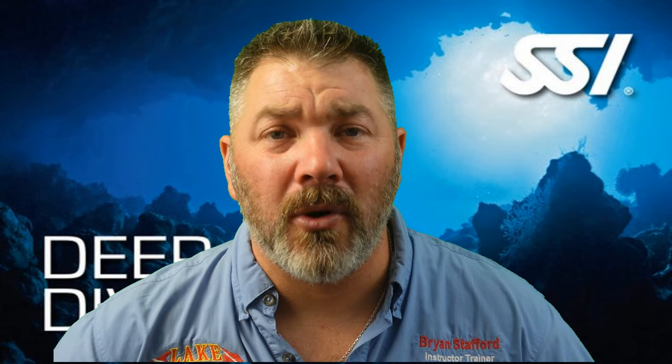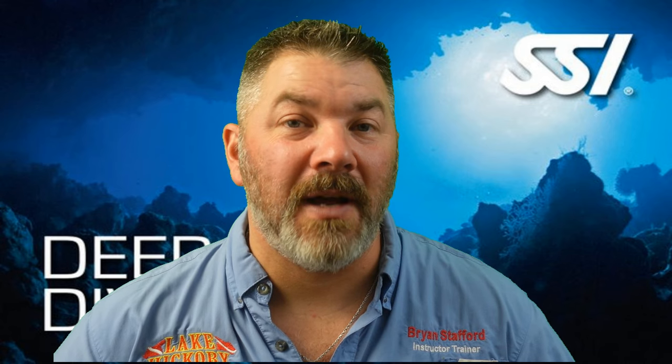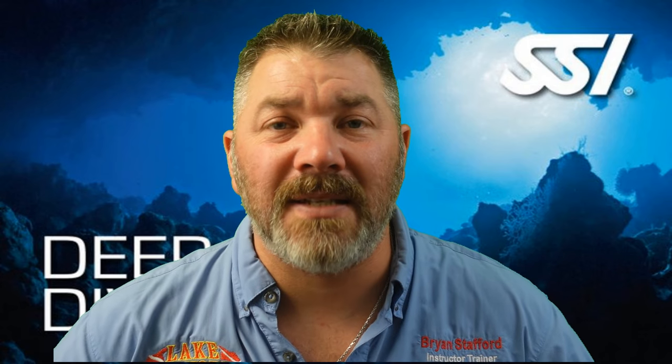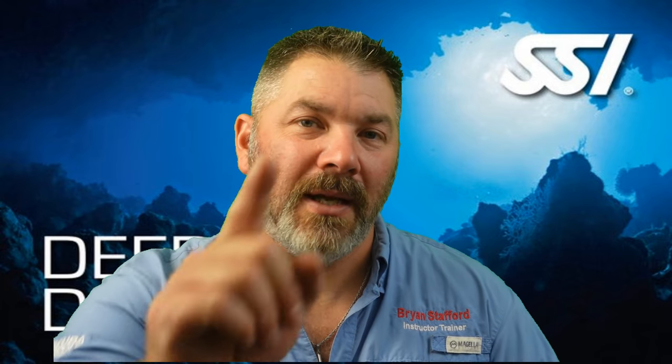That's going to do it for Chapter 2 in the SSI Deep Diver Program. We really hope this video and the entire series helps you prepare for your final exam. Please do not use this video nor any of the videos in this series to go out and make a deep dive — make sure you're seeking out proper training from your local SSI deep diving instructor. Stay tuned, we've got three more videos left in the series. Until our next one, take care, God bless, and I'll see you in the next one.